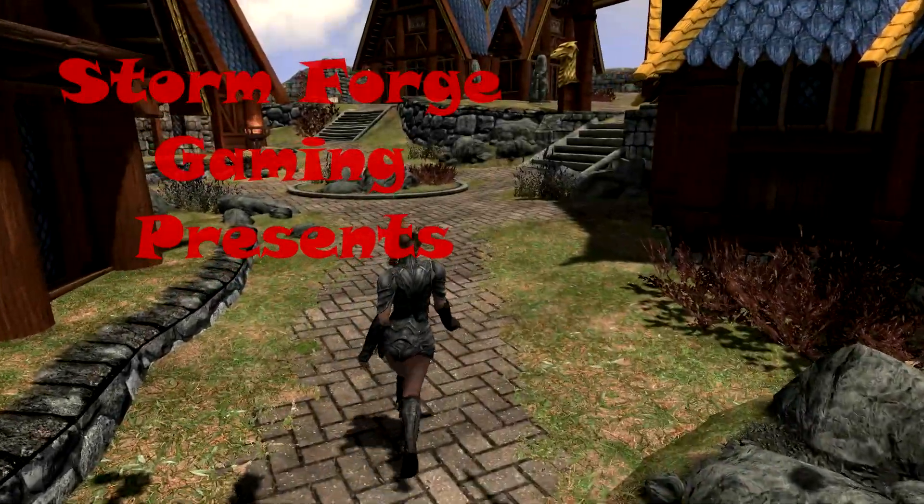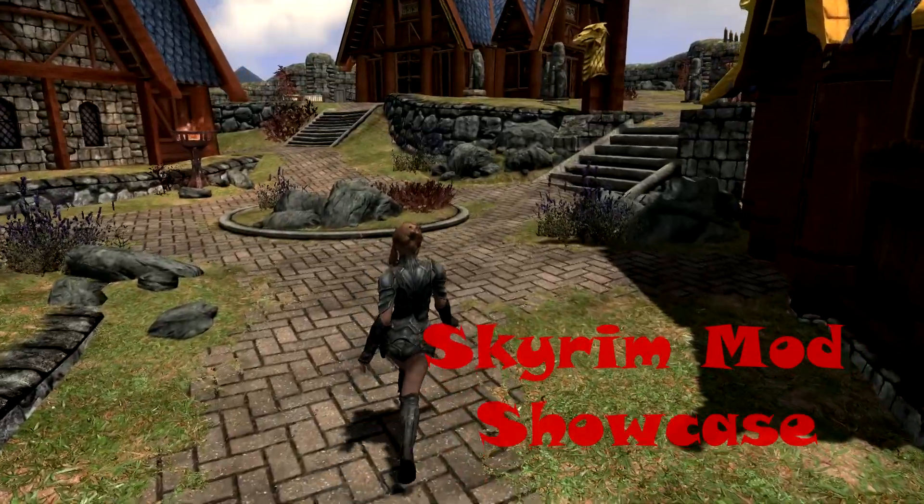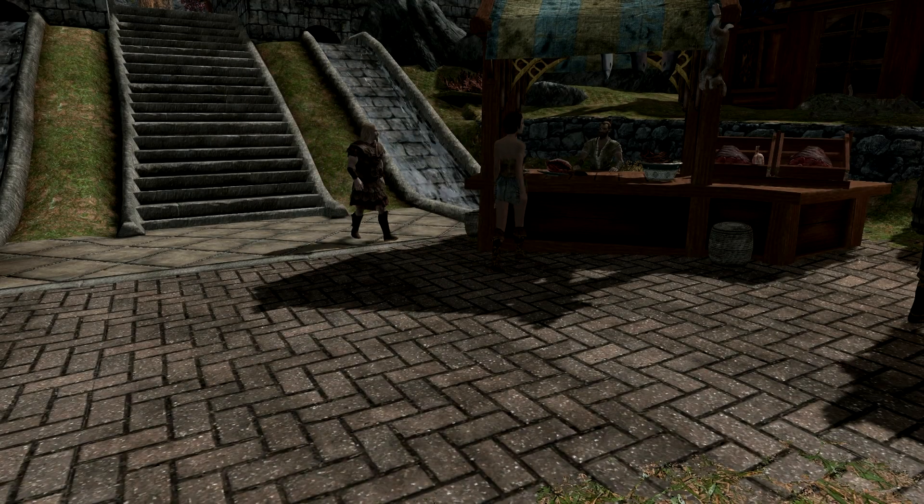Hello and welcome to Skyrim Mods Showcase. This time I'm going to be taking a look at the FNIS Sexy Moves mod, an extension of the Fores New Idles in Skyrim mod that adds 9 new female walk and run animations to the game.